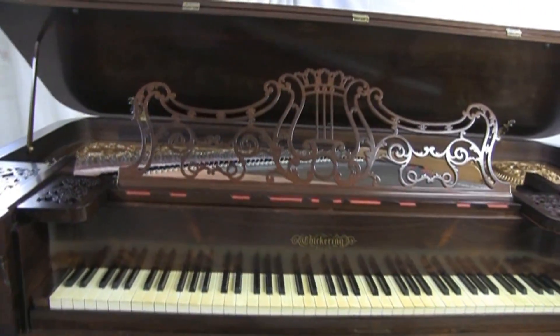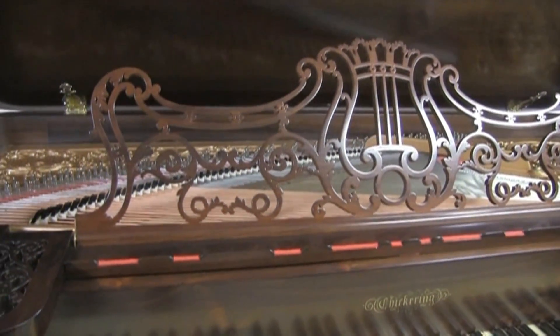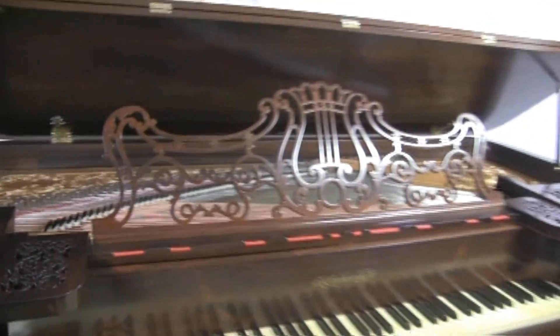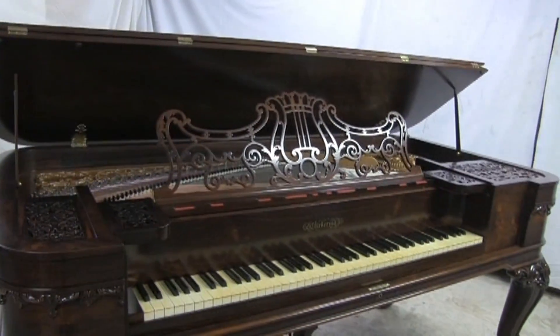So thank you for joining me today, and I hope you enjoyed this very beautiful restored 1853 Chickering Square Grand. Until next time, bye.